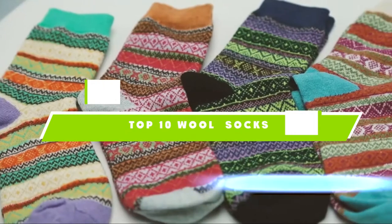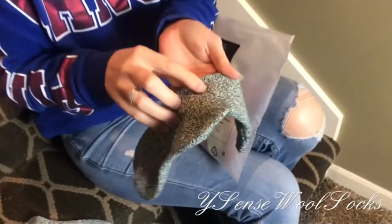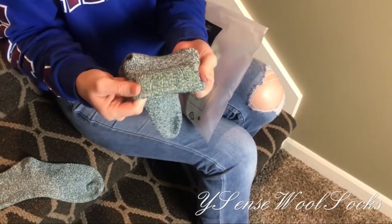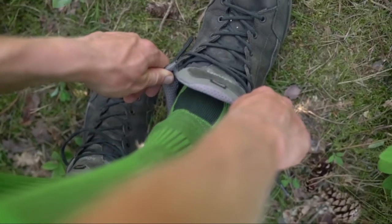If you're looking for the best wool socks, here's a list you must see. We made this list based on our personal preference and sorted it based on the features, prices, quality, durability, and reputation of the manufacturers and customer feedback. We've also included options for every type of customer. So let's get started.